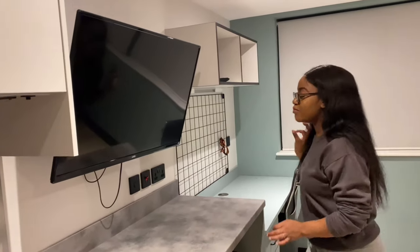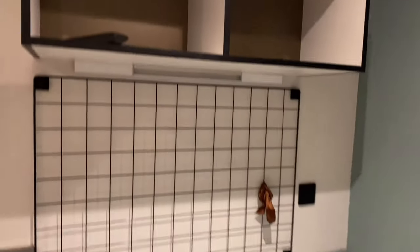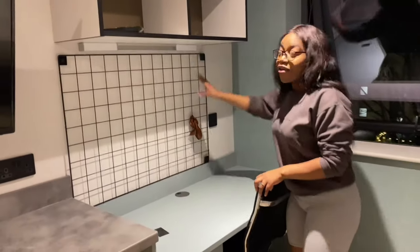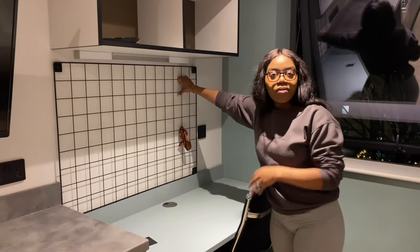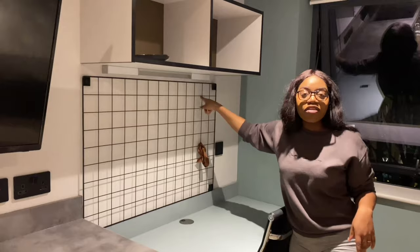Over here we have the TV — as flat as your arms — which is a really good perk. This is the storage space, and then we have some more storage space, so you can put your books or whatever. Over here we have a grid wall.